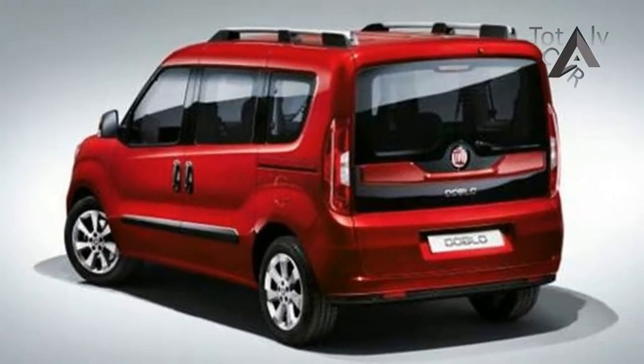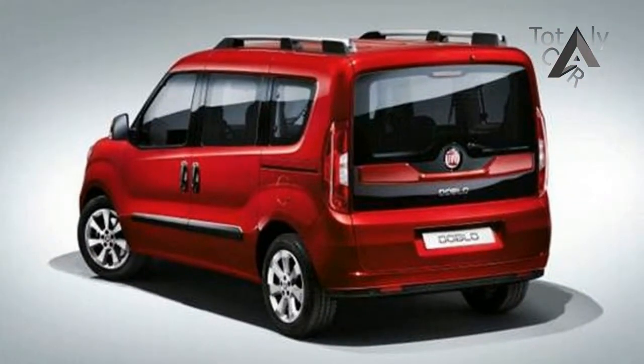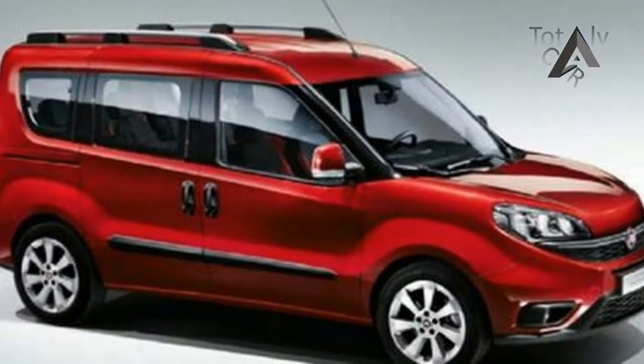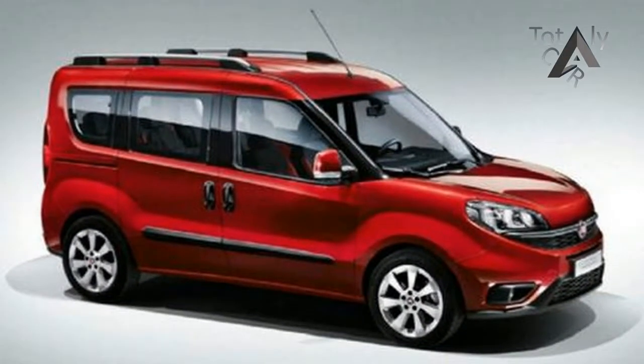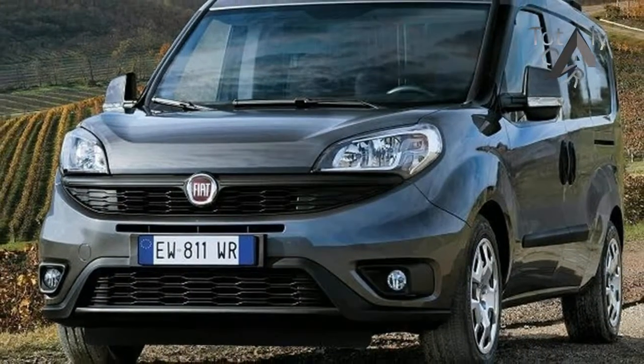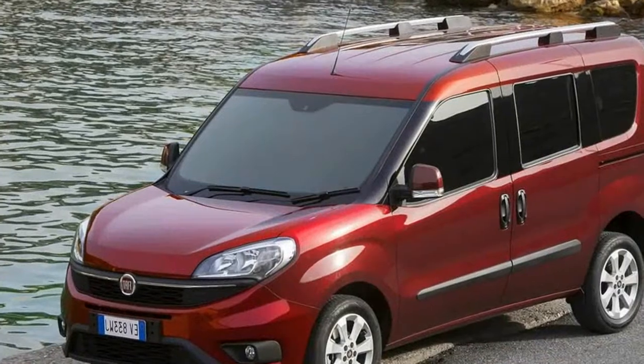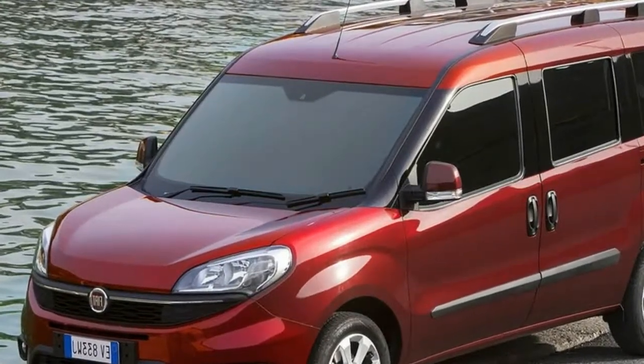Welcome to the — didn't notice the new look 2017 Fiat Doblo has hit showrooms? You aren't alone. The facelifted version of the Italian brand's smallest van went on sale in Australia late in 2015, but it hasn't been on many shopping lists for small van buyers since then. Or ever, in Australia.